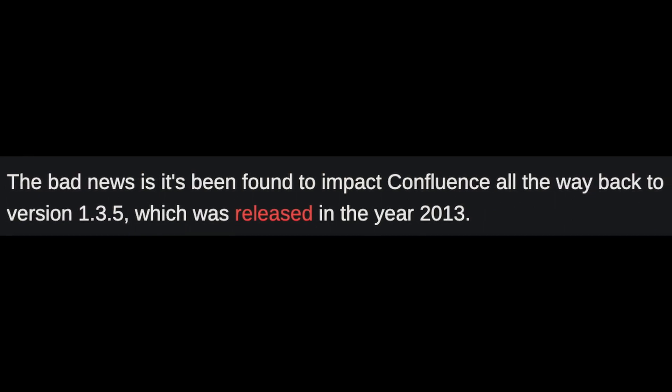What really caught my eye is that Atlassian said no version of Confluence is safe from this vulnerability. If you're a subscriber to the security through obscurity model, you might think that running old versions protects you from new exploits, but while that might be true, you're also vulnerable to very old exploits. It appears that all versions of Confluence are vulnerable — at least all the way back to version 1.3.5, which was released back in 2013. So if you've installed any Confluence update since 2013, you're more than likely vulnerable.